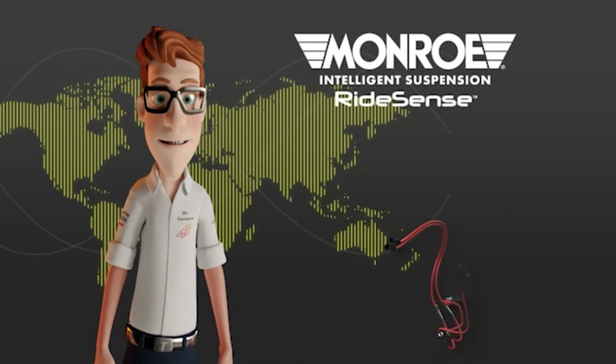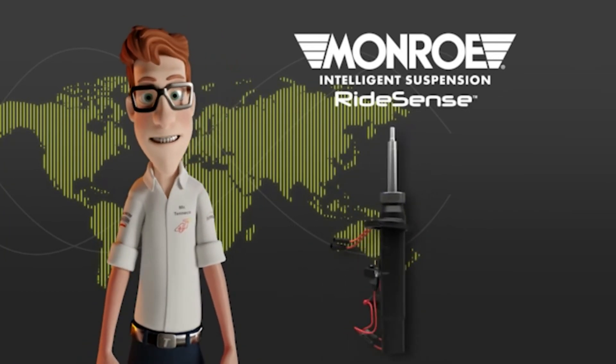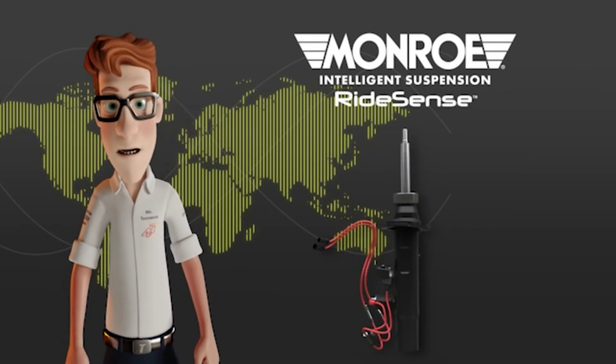I hope you enjoyed the video and that it has helped you to have a better understanding about the Monro Intelligent Suspension RideSense, the latest and most advanced innovation in the Monro aftermarket range.